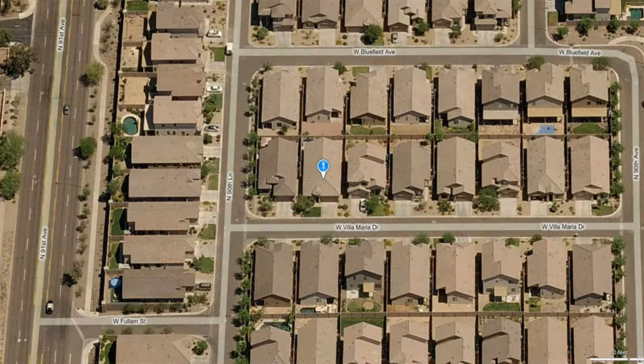Welcome to another foreclosure tour sponsored by Metro Phoenix Homes. I'm Ron Wilczek, the broker. Today we're going to Star Summit in Peoria, Arizona, zip code 85382.